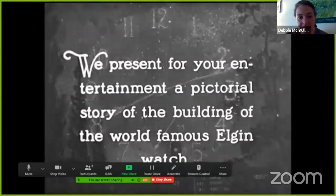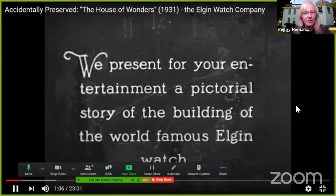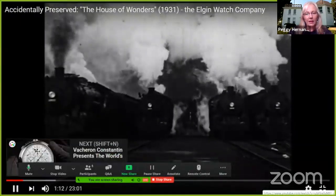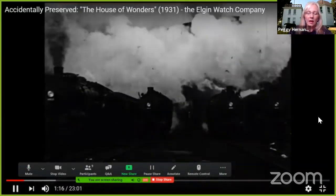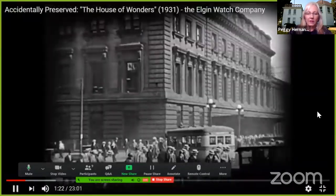Without further ado, welcome back everyone. We're going to watch a little clip here for just a moment — there's a flyover of the old factory in Elgin at National Street and Grove Street. That's where the factory was.